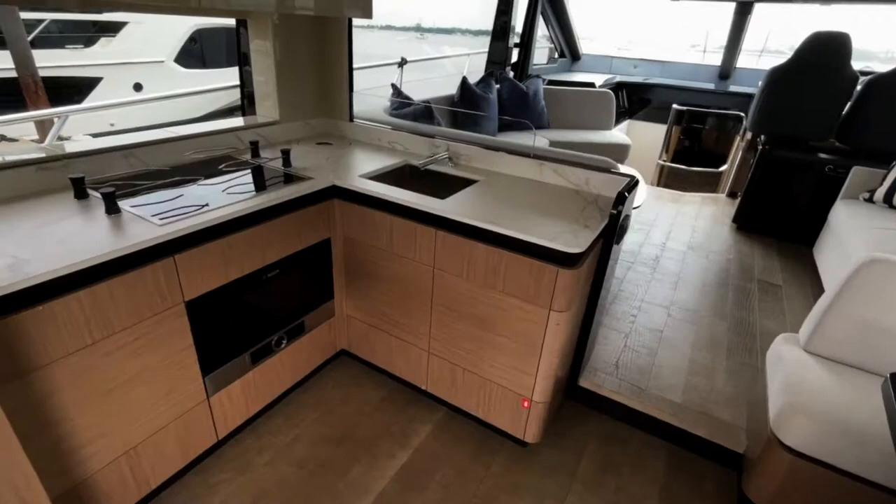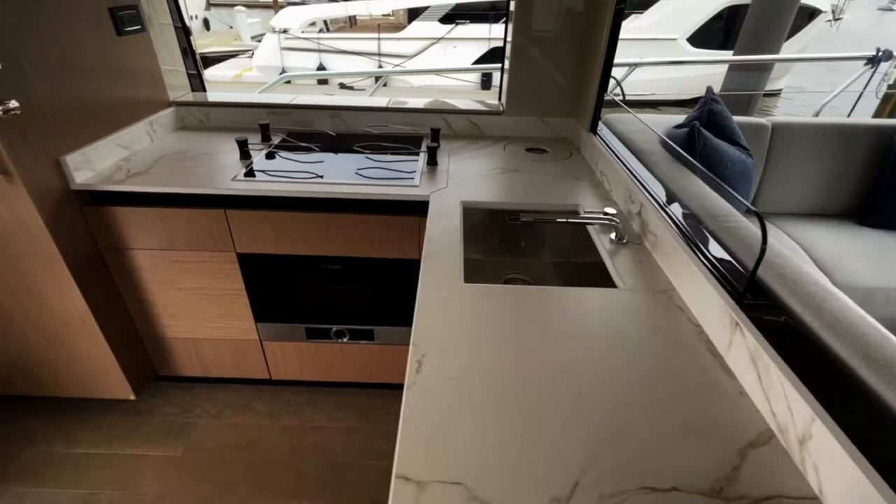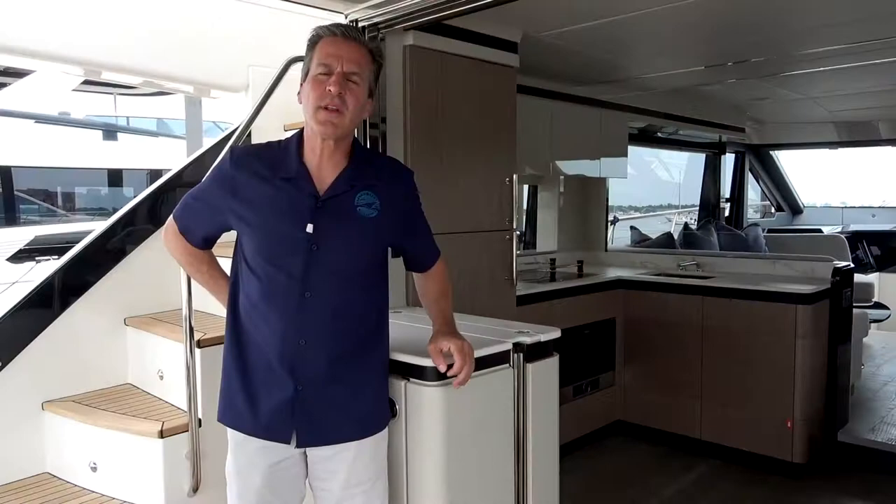The aft galley has a large worktop, a full-sized fridge, a four-burner cooktop, a sink, microwave, and is separated by an electric sliding glass partition.